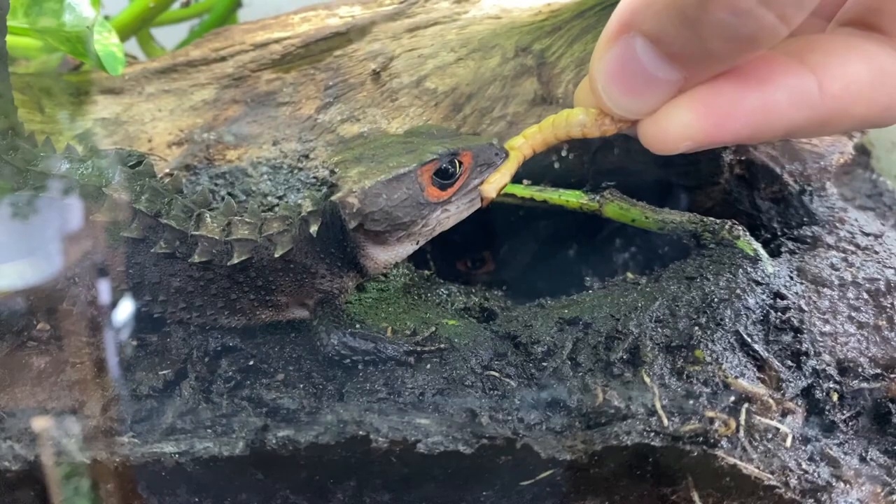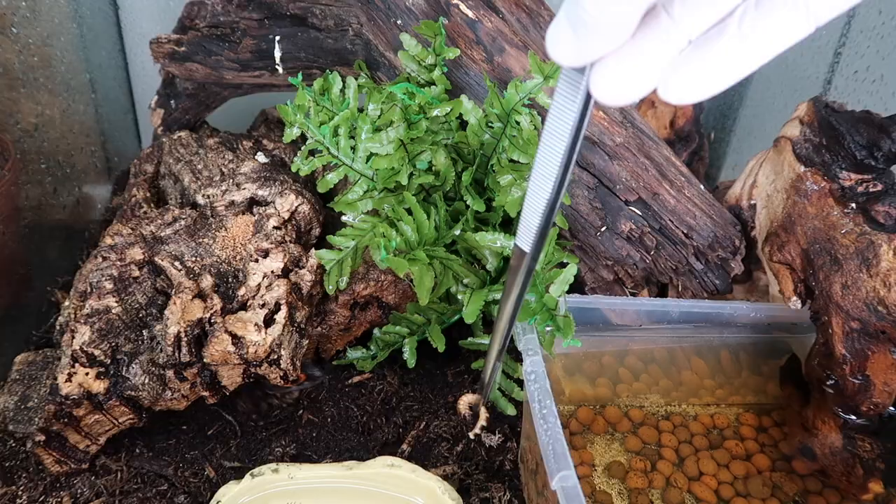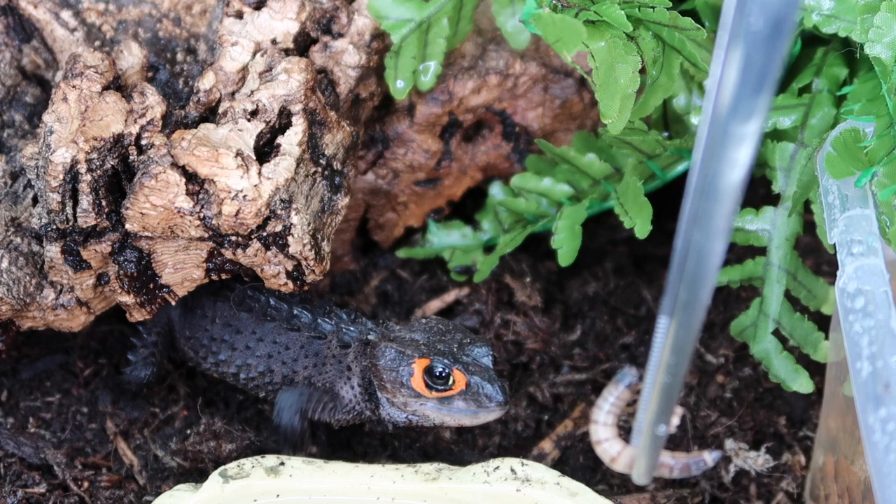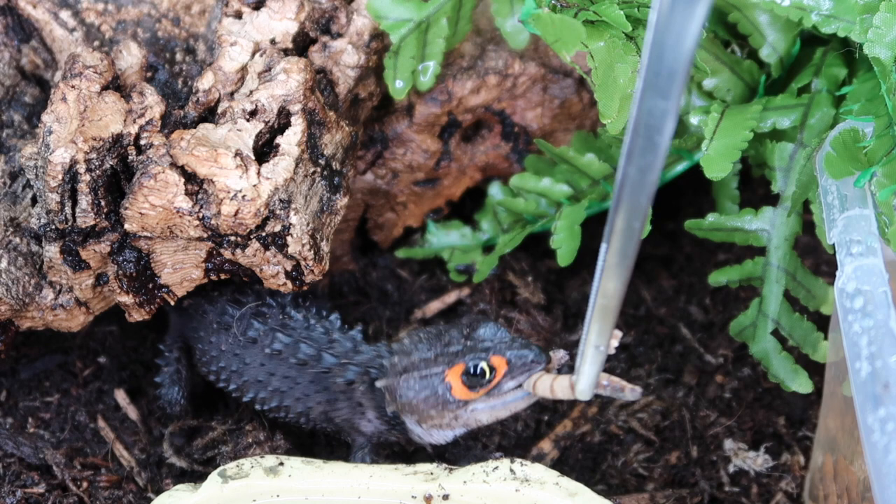When it comes to taming or conditioning any sort of reptile, quite frankly the key to their heart is food. Food is the way that you can develop a bond with the animal. I'm only sharing this as my opinion, but I feel like food is where you build this connection. The animal associates you with something positive that it likes, and that's how you can create a sense of comfort and tolerance in your pet.